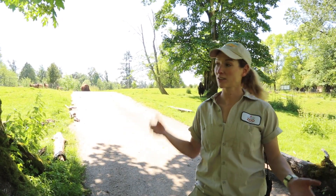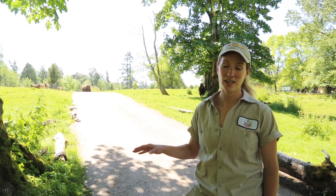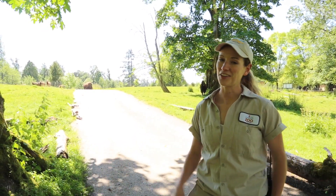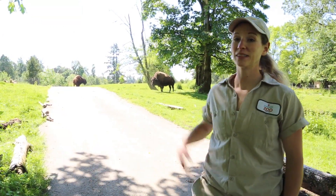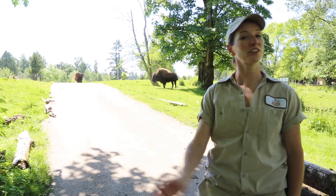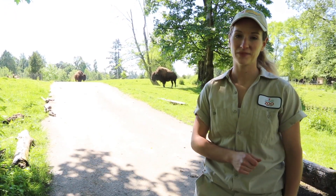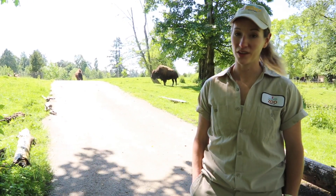Now you would think because there are five elk and two bison, the elk would be able to protect their food and keep the bison away. That is not the case. The bison rule this enclosure. So on some days when I show up, like today, the bison are on the wrong side of the enclosure, so I need to lure them to the other side before I can feed them. This takes patience — the bison move when and where they want to.